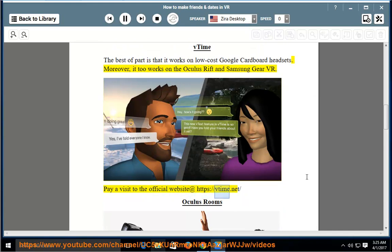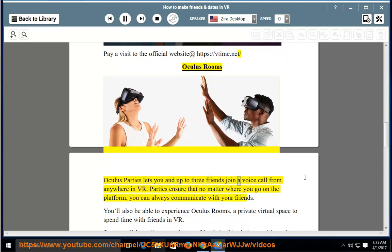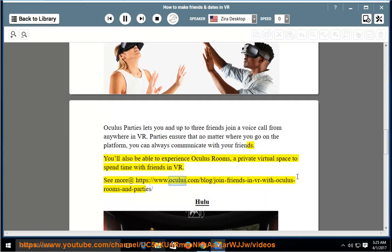Oculus Rooms and Oculus Parties let you and up to three friends join a voice call from anywhere in VR. Parties ensure that no matter where you go on the platform, you can always communicate with your friends. You'll also be able to experience Oculus Rooms — a private virtual space to spend time with friends in VR. See more at the official Oculus blog.